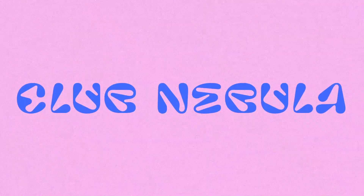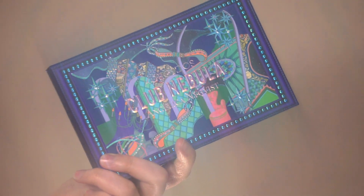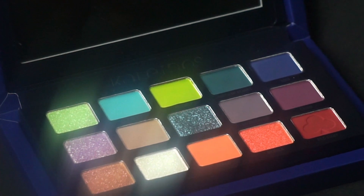This look is weird, but I think that if I go with it, it'll be worth it. Alright, so let's get started. For today's video, we are going to be trying a couple of new products, and I also received the new Kaleidos Club Nebula palette, so I'm really excited to do a makeup look with this palette today.